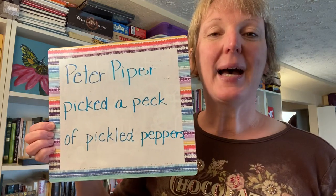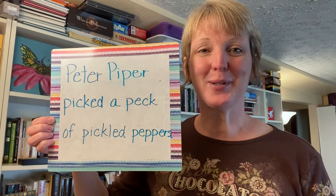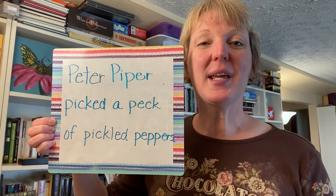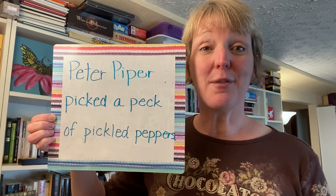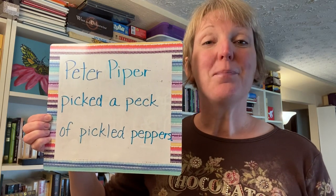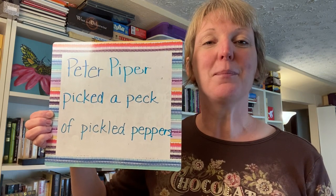Peter Piper picked a peck of pickled peppers. This word "peck" is referring to a unit of measurement. I will read the whole thing together one more time and you can read with me, and then we'll break it down into its parts. Peter Piper picked a peck of pickled peppers.